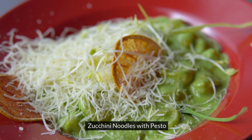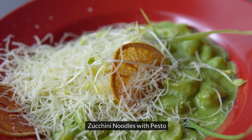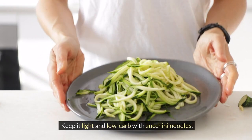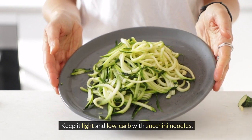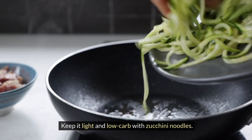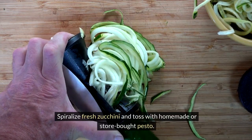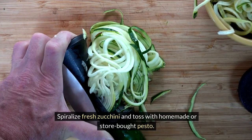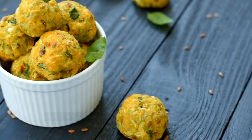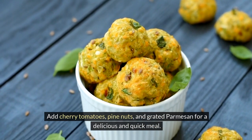4. Zucchini Noodles with Pesto. Keep it light and low-carb with zucchini noodles. Spiralize fresh zucchini and toss with homemade or store-bought pesto. Add cherry tomatoes, pine nuts, and grated parmesan for a delicious and quick meal.